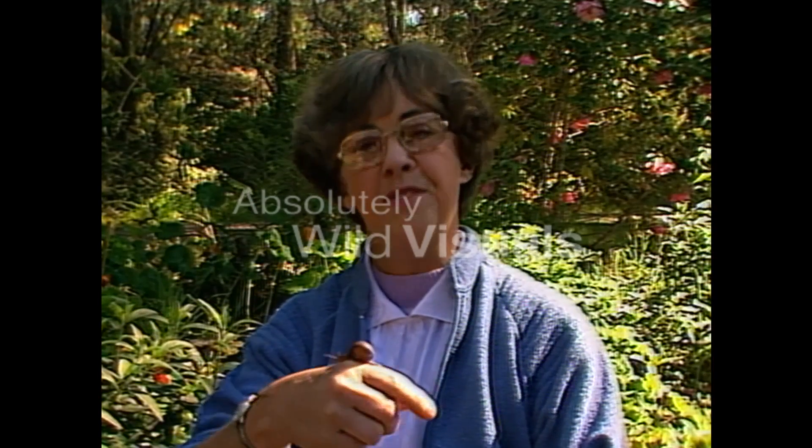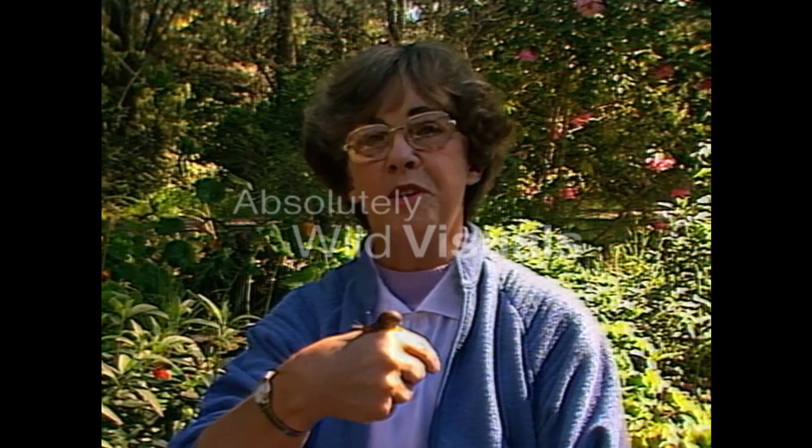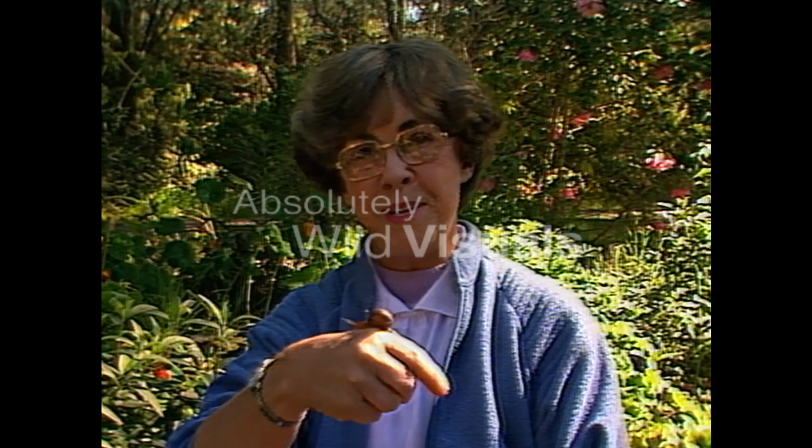Well, that's one garden snail I won't have to step on. Unfortunately, there aren't many of those predatory snails about to help us. But you can tell us other ways of getting rid of these little pests, can't you?